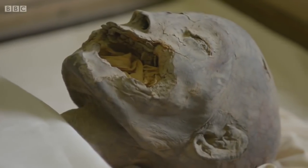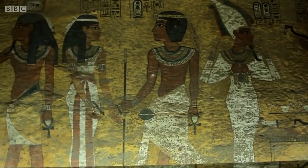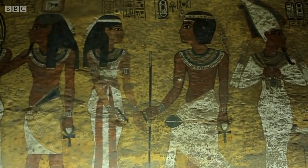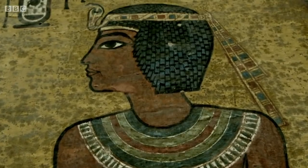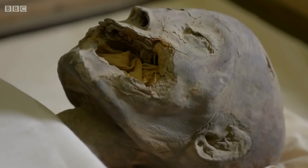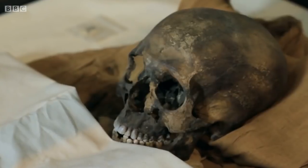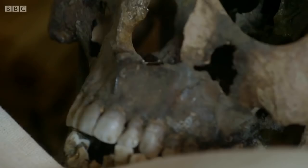A lot of incest happened in the royal family. They didn't like to get royal and non-royal blood mixed, so they tried to keep it within the royal family. The ancient Egyptians believed incest kept the bloodline pure. In reality, of course, it did the opposite — they would have had no idea about the health implications. We know that this can have a negative impact on health and caused a lot of troubles in the health of the offspring. The DNA tests proved that Tut's parents were brother and sister: Tutankhamun was a product of incest.